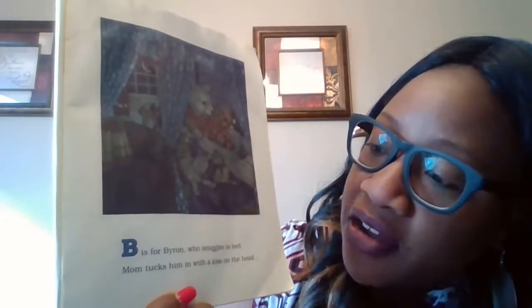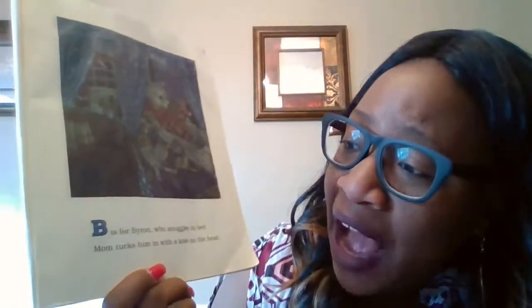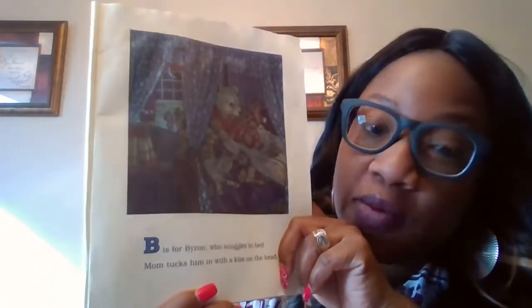What letter? B. B is for Byron, who snuggles in bed. That's right. Mom tucks him in with a kiss on the head. That's right. So Byron begins with B, and bed begins with B. Good job.